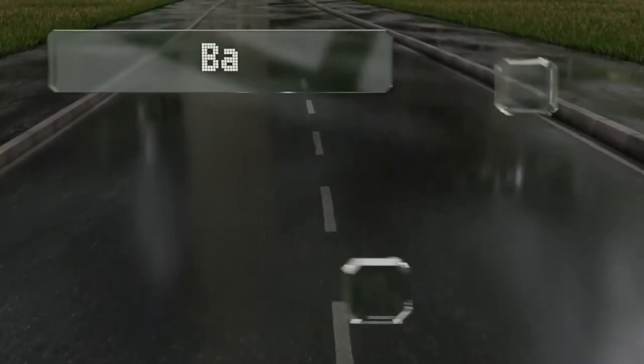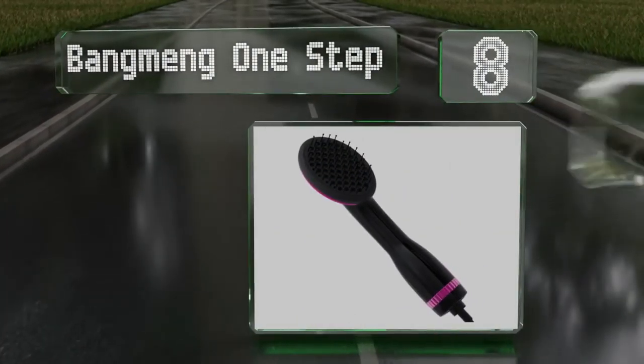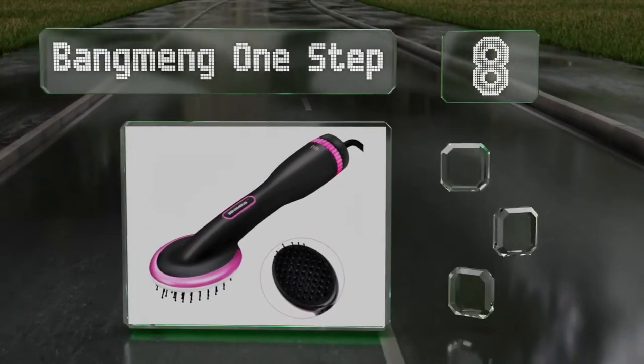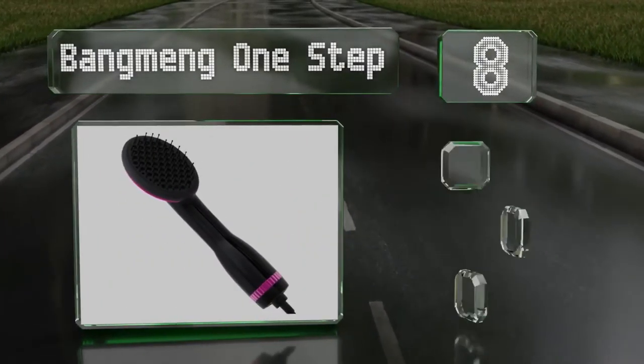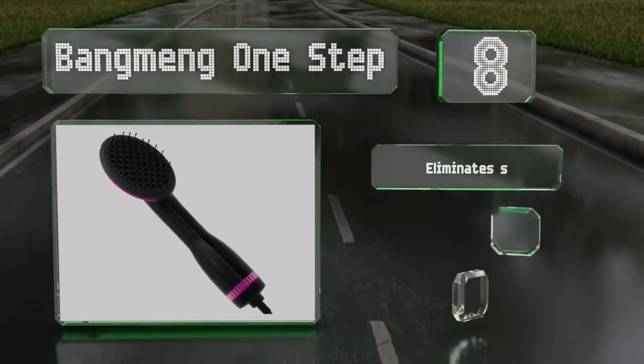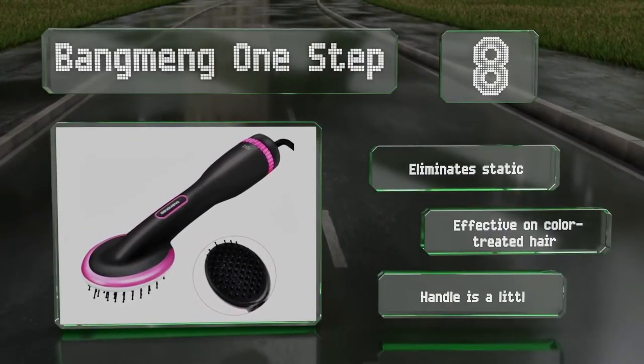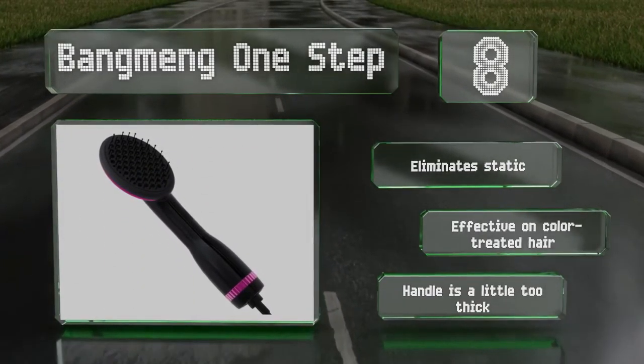Coming in at number eight, cut the time you spend getting ready in half with the Bang Meng One Step, which features a round paddle-shaped head and three temperature settings. The tips of its bristles are rounded to minimize irritation and let them glide easily. It eliminates static and is effective on color-treated hair; however, the handle is a little too thick.